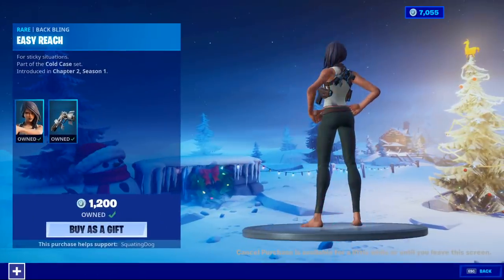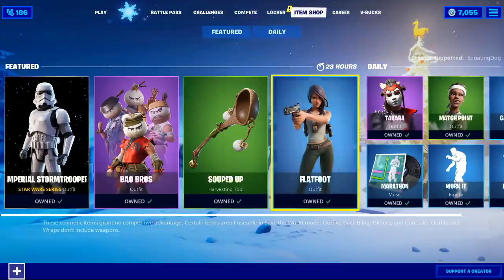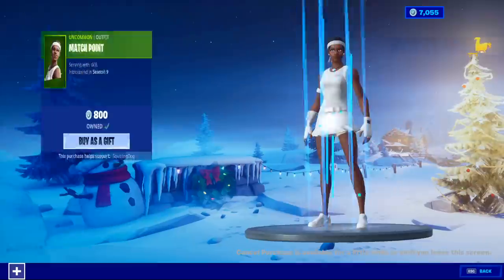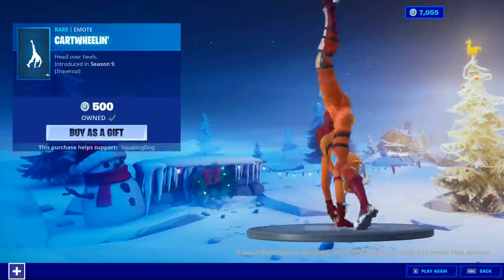Flatfoot is still here with the back bling Easy Reach. I wonder where Shifu is — I thought Shifu was gonna be with them, honestly. Takara is back with the back bling Gaze. Matchpoint is back, and Cartwheelin' is back.